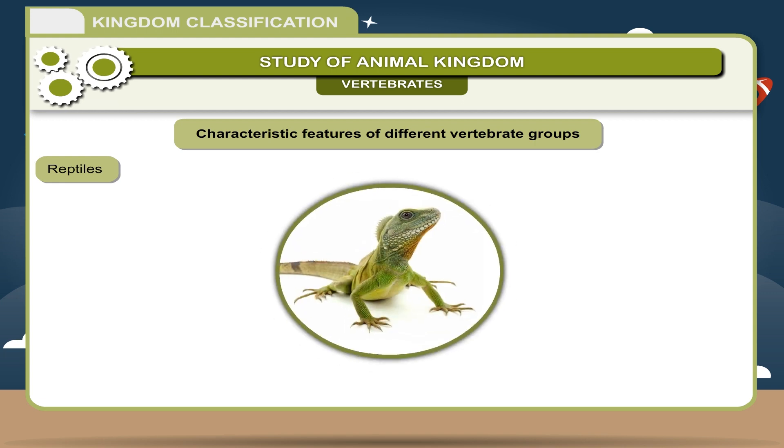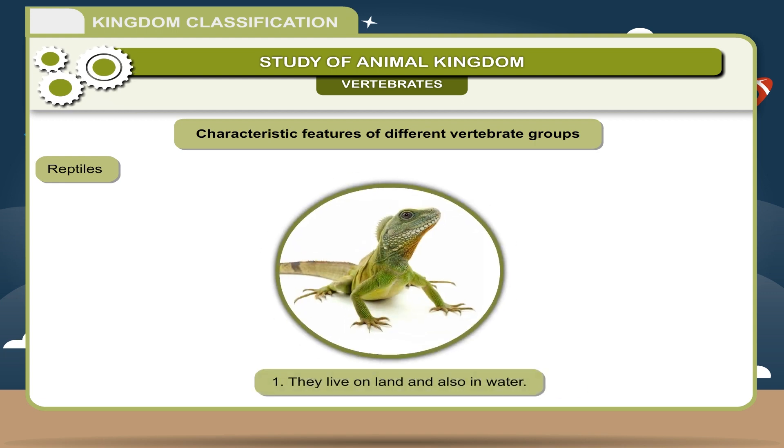Reptiles: 1. They live on land and also in water. 2. They are cold-blooded animals. 3. Body is covered by horny scales. 4. Breathing through lungs. 5. Heart is three-chambered. Examples: Snakes, Lizard, Turtle.